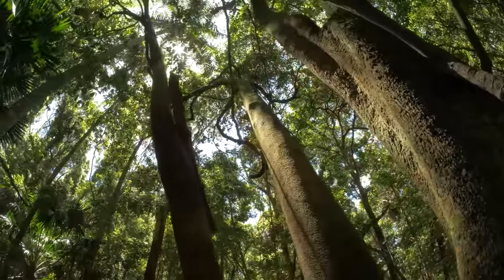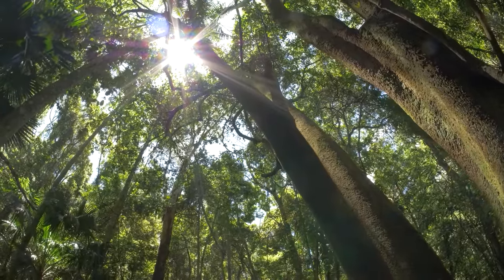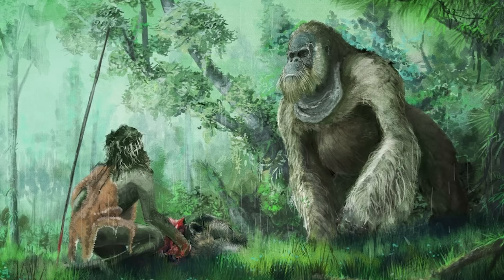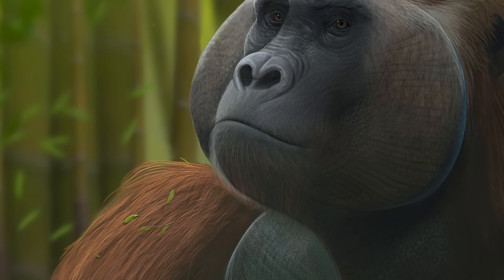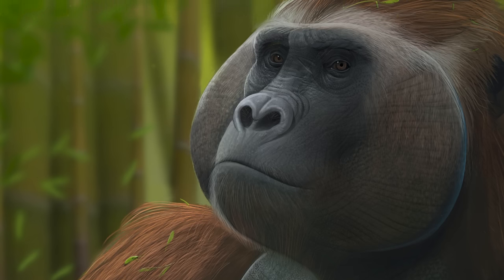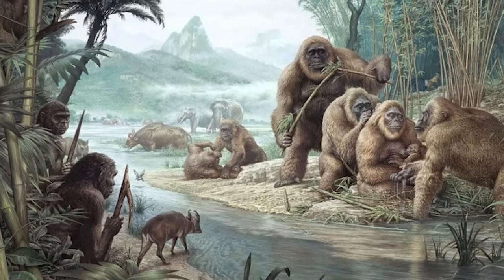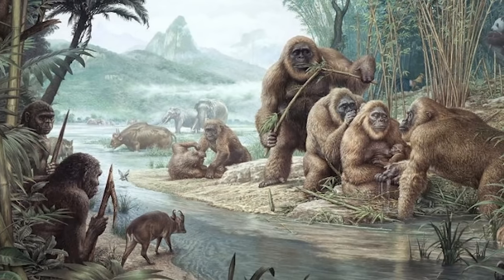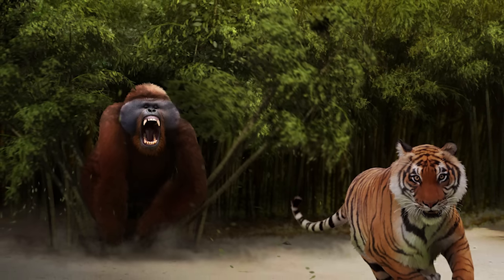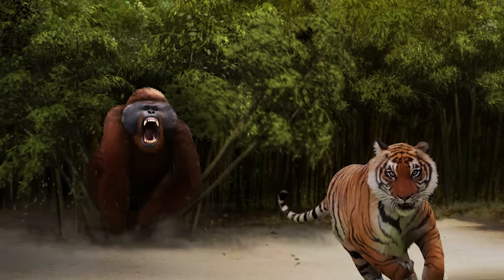The most prominent creature known to Asia in the late Pleistocene was by far Gigantopithecus. This gigantic ape, the largest of all time, was a relative of modern-day orangutans and weighed between 200 and 300 kilograms altogether. Despite the amount of attention it receives in the scientific world, we actually only know Gigantopithecus from a jawbone and its teeth. It is unlikely that this herbivorous ape would have posed much of a threat to our ancestors, so long as they kept their distance. Like some modern apes, it is possible that Gigantopithecus was fiercely territorial, and wouldn't have taken kindly to humans encroaching near its offspring or nests.